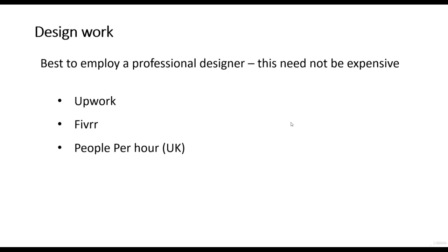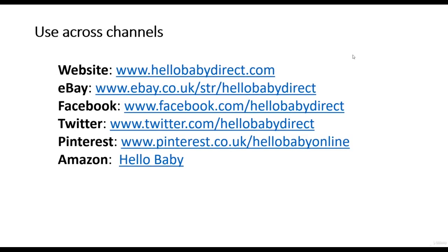When developing your visual identity it is always best to employ a professional designer. This need not be expensive — there are sites such as Upwork, Fiverr, and People Per Hour in the UK where design work can be found very inexpensively. You can get a logo for as little as 50 pounds or dollars. As an example of creating a brand across multiple channels: we couldn't get the name Hello Baby so it had to be Hello Baby Direct. We checked that Hello Baby Direct was available across multiple channels — we have Hello Baby Direct on eBay, on Facebook, and on Twitter. We also got Hello Baby on Amazon. We've taken our brand and created it across multiple channels, using the same logo to maintain a consistent brand across the web.